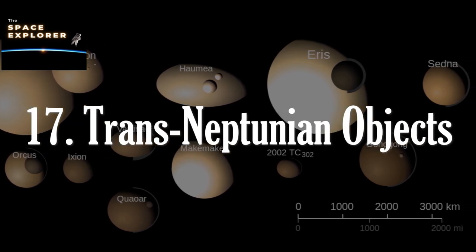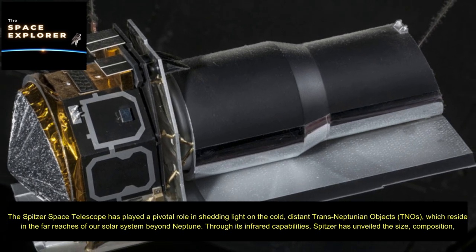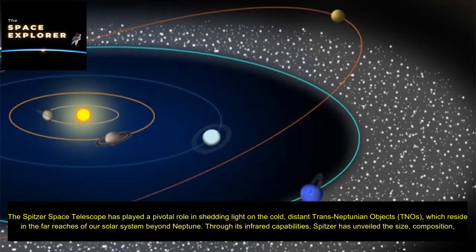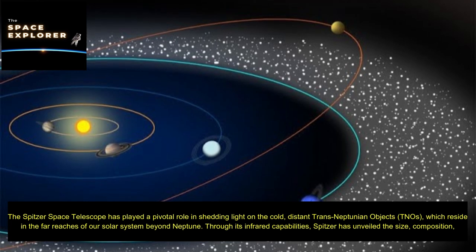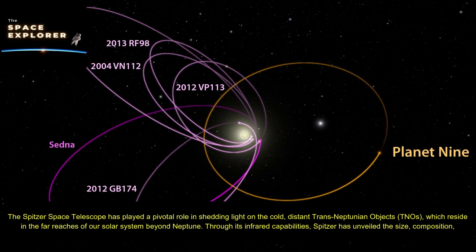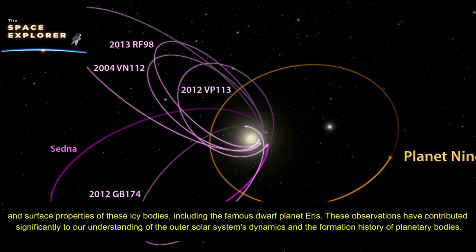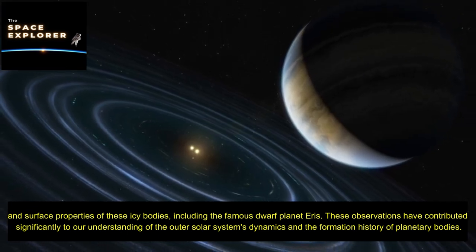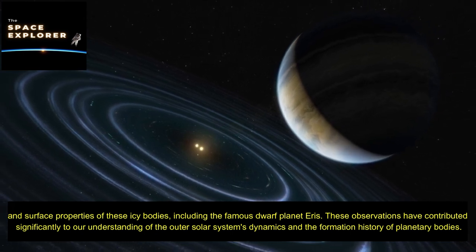The Spitzer Space Telescope has played a pivotal role in shedding light on the cold, distant Trans-Neptunian Objects, which reside in the far reaches of our solar system beyond Neptune. Through its infrared capabilities, Spitzer has unveiled the size, composition, and surface properties of these icy bodies, including the famous dwarf planet Eris. These observations have contributed significantly to our understanding of the outer solar system's dynamics and the formation history of planetary bodies.